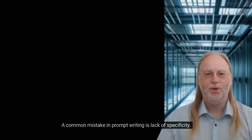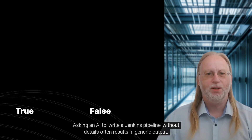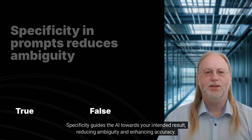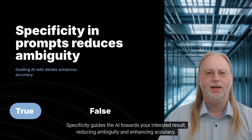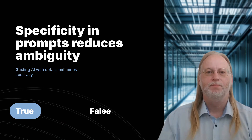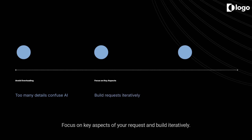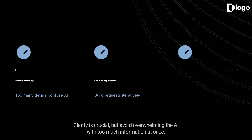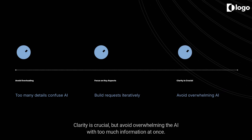A common mistake in prompt writing is lack of specificity. Asking an AI to write a Jenkins pipeline without details often results in generic output. Specificity guides the AI towards your intended result, reducing ambiguity and enhancing accuracy. Overloading prompts with excessive details can also confuse the AI, leading to irrelevant responses. Focus on key aspects of your request and build iteratively — avoid overwhelming the AI with too much information at once.